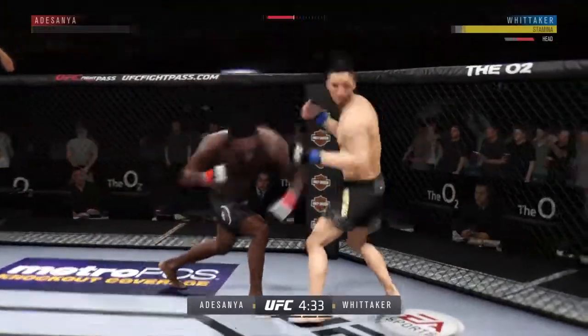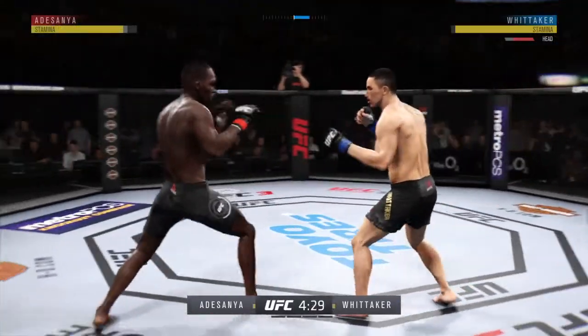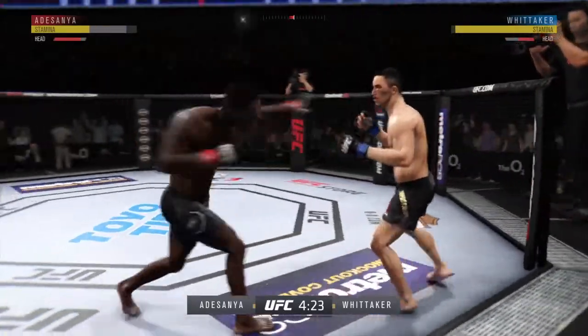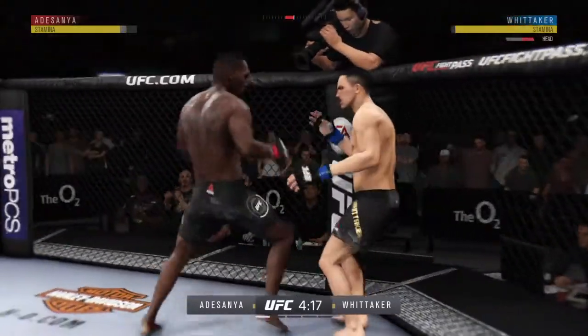He's hurt! Look at this! Who saw that coming? He's got him hurt here. Hit him hard with that hook. Hard straight punch. How about that shin? Landing a good series of strikes here.